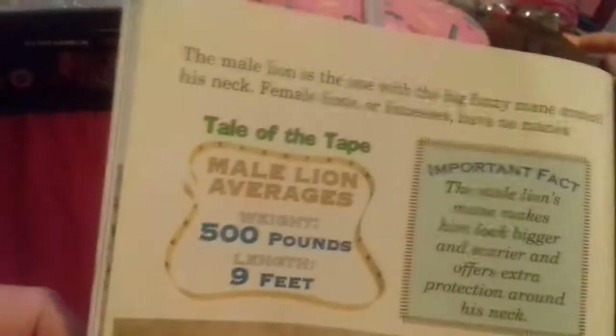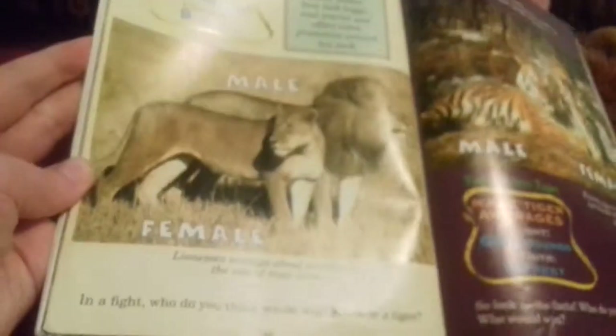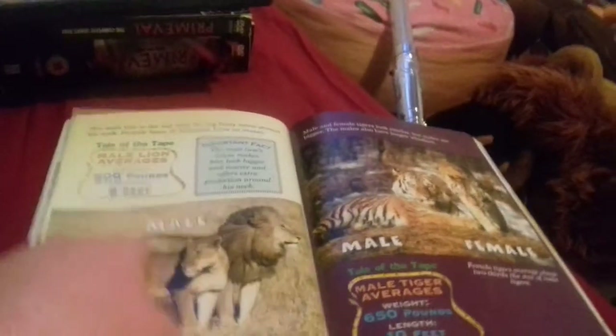Male lion average weight: 500 pounds, roughly equal to 226 kilograms. Length: nine feet, roughly equal to 2.7 meters. Female lionesses average about two-thirds the size of male lions. In a fight, who do you think would win - a lion or a tiger? The tiger is definitely bigger.